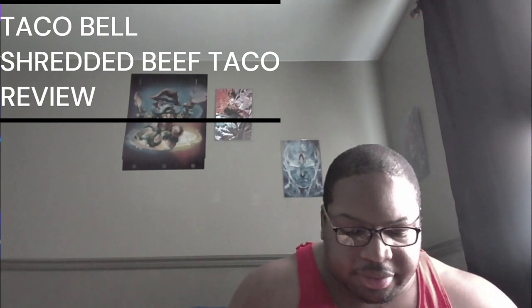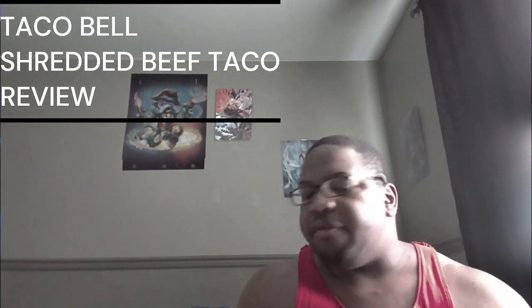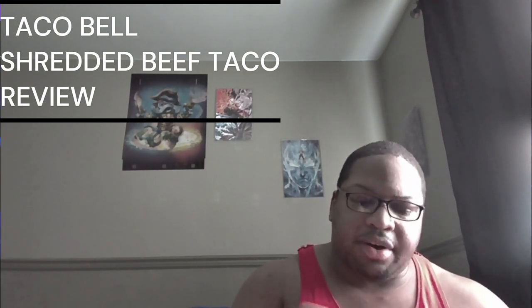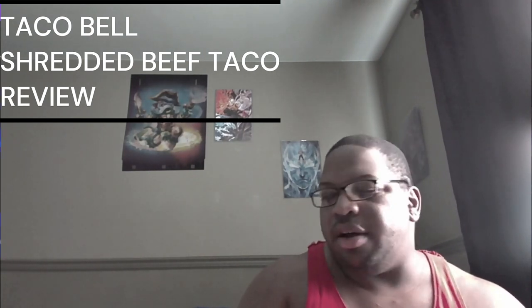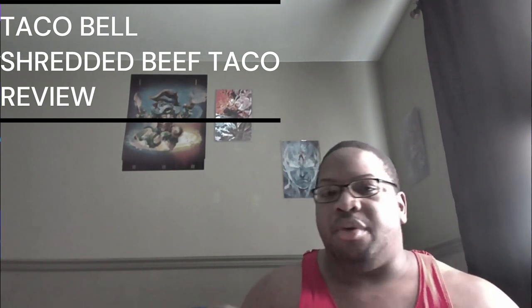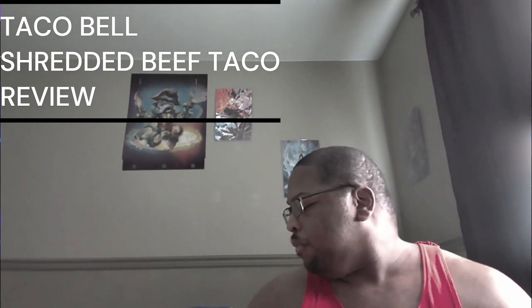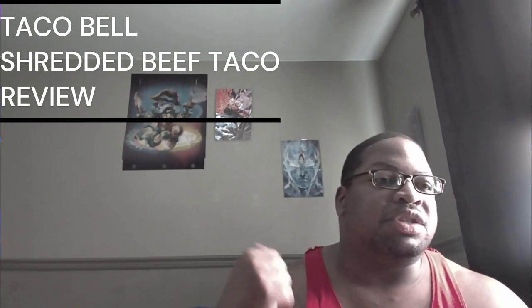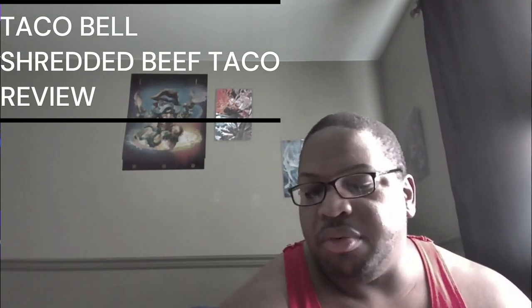This is like a $4 taco. $4 for this little bitty thing. I was like, fuck it, I'm doing it for the video. I only got one so I didn't really care. But I did get it with a meal — if you buy it individually it's like $4, damn near $5 by itself. But I paid $12 because I got a meal with it, which included three other things, some chips, and two jalapeño cheese cups.